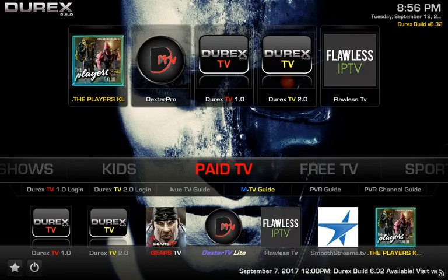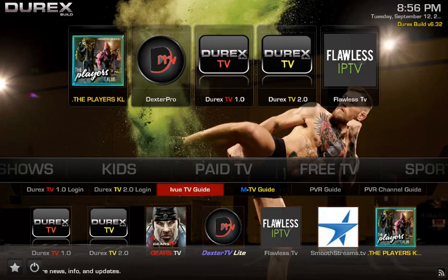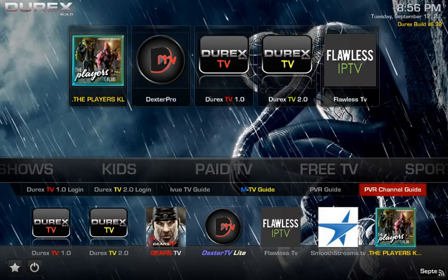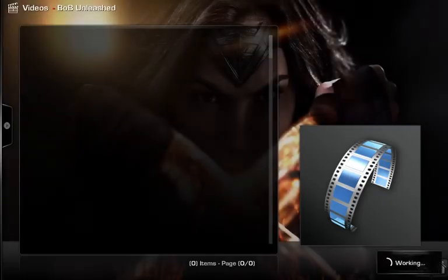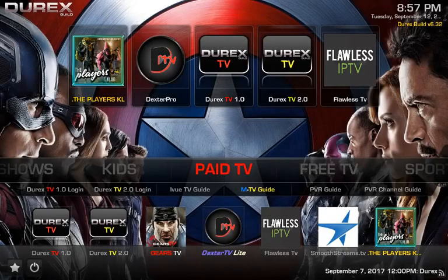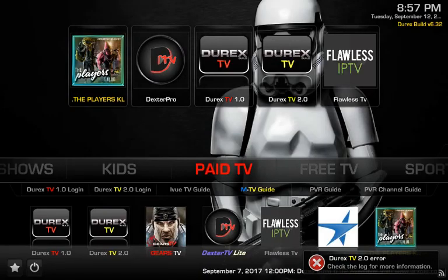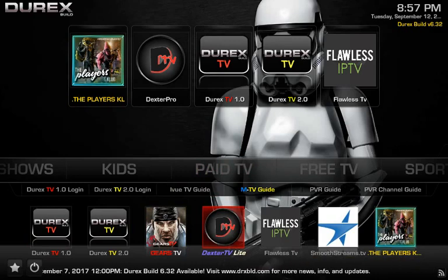Moving on to Paid TV — all your paid IPTV services are here. You get Directs, Gears, Dexter, Flawless, and Players Cloud. Up here they have TV guides: the iView Guide, the Mayfair Guide, the PVR Guide, and the PVR Channel Guide. I'll open one up so you can see it opens. We'll also do Directs 2.0 — it asks for a username and password. I don't have an account, but if Directs wants to give me a free trial, hit me up and I'll do a review.